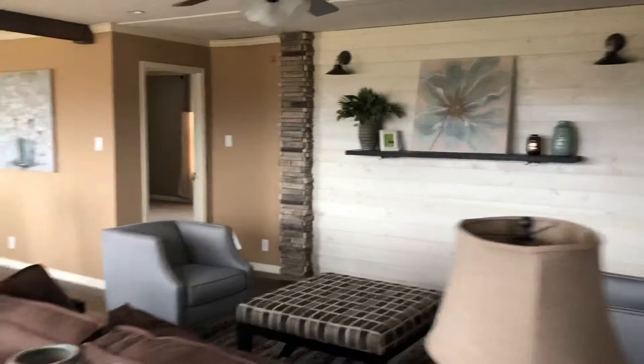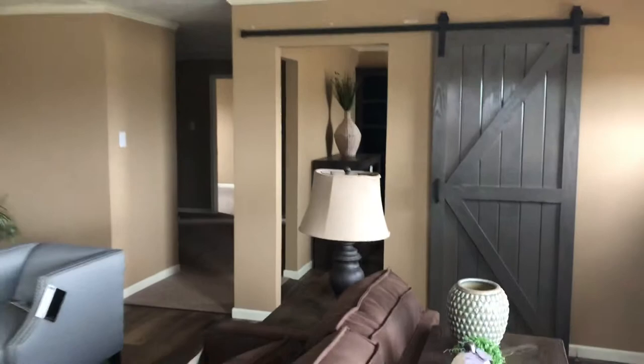Kitchen is off the living room there. You got a bonus room off the living room as well. Got a bench in the ceiling — wood beams on the ceiling — with LED lights.